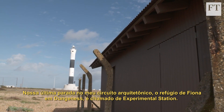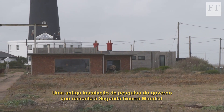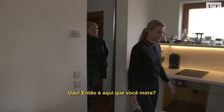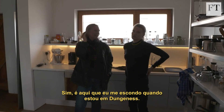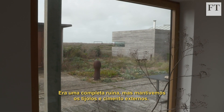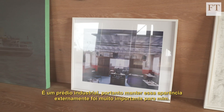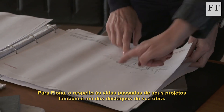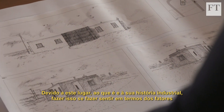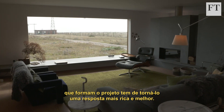Our final stop on the architectural tour is Fiona's Dungeness getaway, called Experimental Station — a former government research facility dating back to World War II that was used to test marine and signal apparatus. So this is where I hang out when I'm in Dungeness. It was a complete wreck but we kept the brickwork externally. It's an industrial building so keeping that appearance externally was really important for me. For Fiona, respecting the past lives of her projects is also what makes her work stand out. Because of this place and what it is and its industrial history, to bring that to play in terms of the factors that inform your design has to make it a richer and a better response.